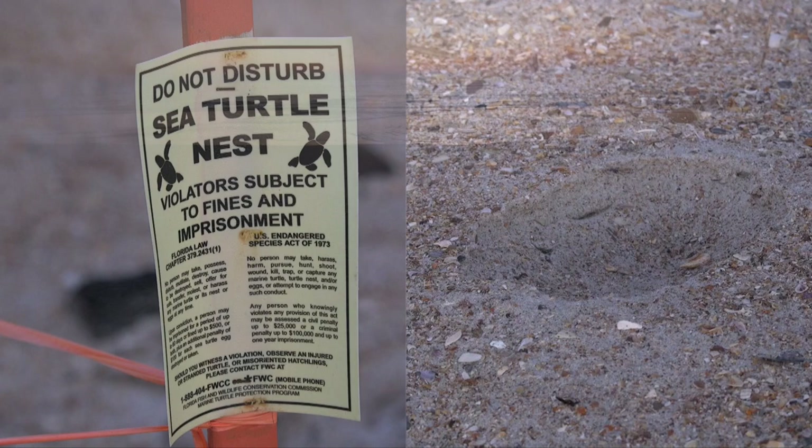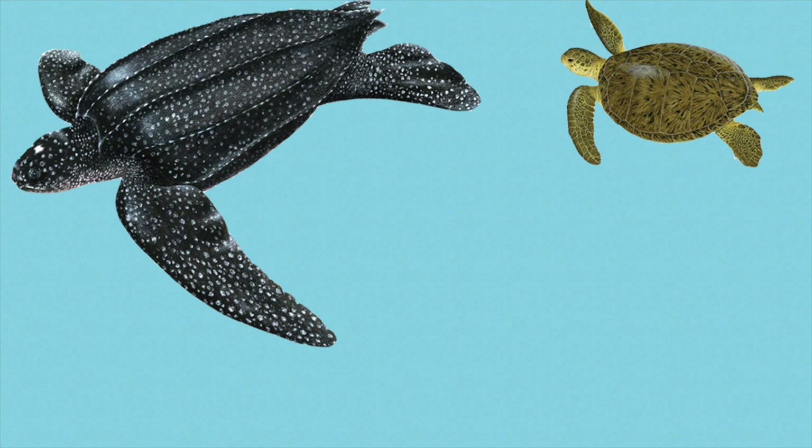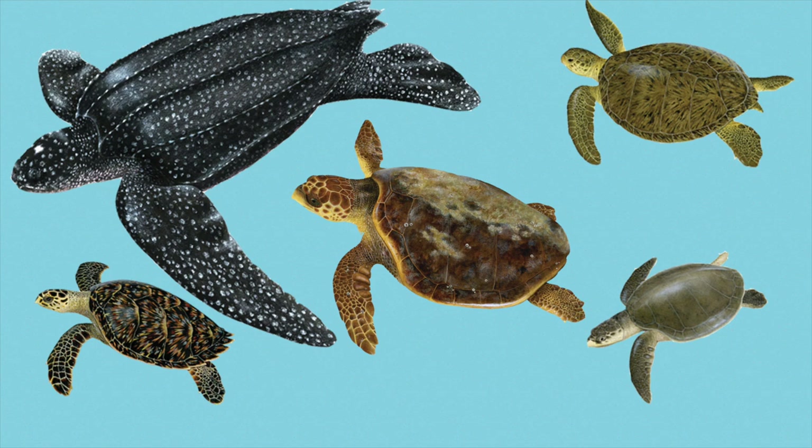Florida's soft sands and warm waters provide some of the most important habitat in the world for five species of sea turtles. The leatherback, the largest and most ancient of the species. Green, which are mainly vegetarians. Hawksbill, whose beautiful shell has been prized for centuries. Kemp's Ridley, the rarest and smallest species. And the loggerhead, the most common species in Florida.